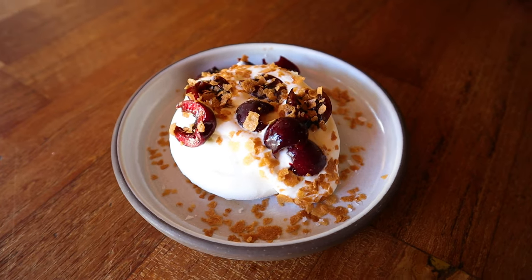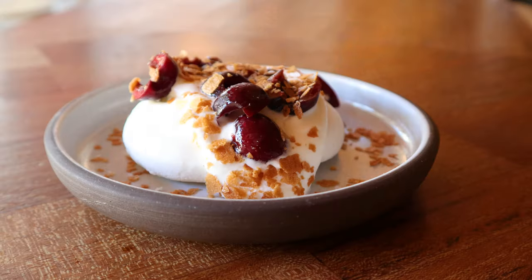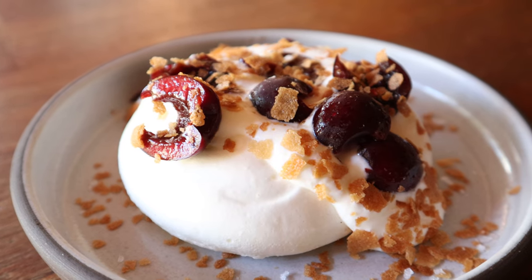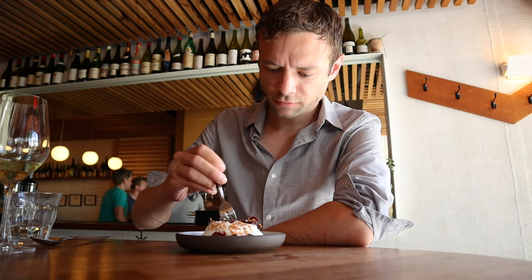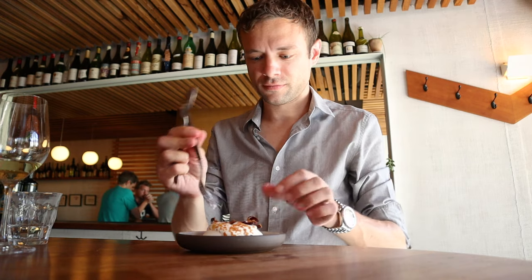Finally, it was time for dessert. I got the pavlova with macerated cherries. The flavors from this course were immensely satisfying. However, the meringue shell offered far too much resistance when I tried to cut into it — the texture was certainly off. Although the flavors were great and I still really enjoyed the dessert.